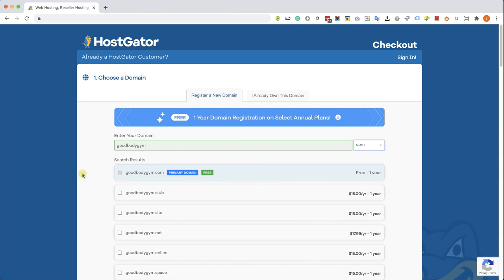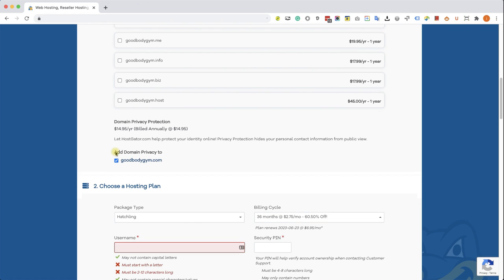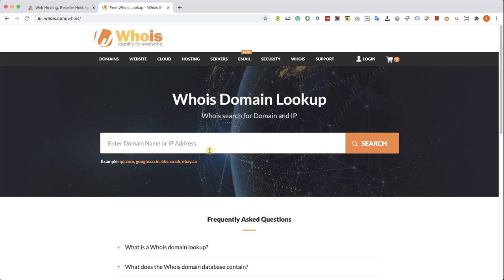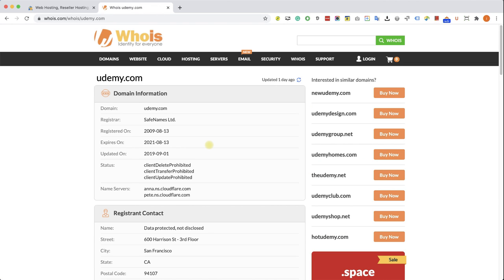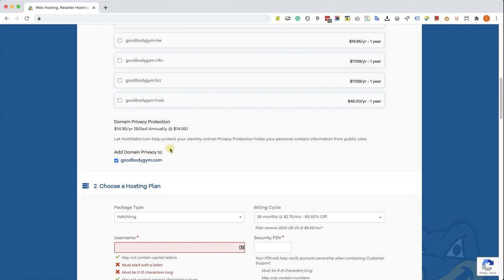Scroll down. You have the option to add other domains. I can see a checked box for domain privacy. What does it mean? When you go to whois.com, you can type in any domain name — if there is no protection on the domain, you will be able to see the name and address of who registered it. If you want to hide your identity and address, keep that box checked. However, I don't mind hiding my identity and I also want to save money, so I'll uncheck this box.